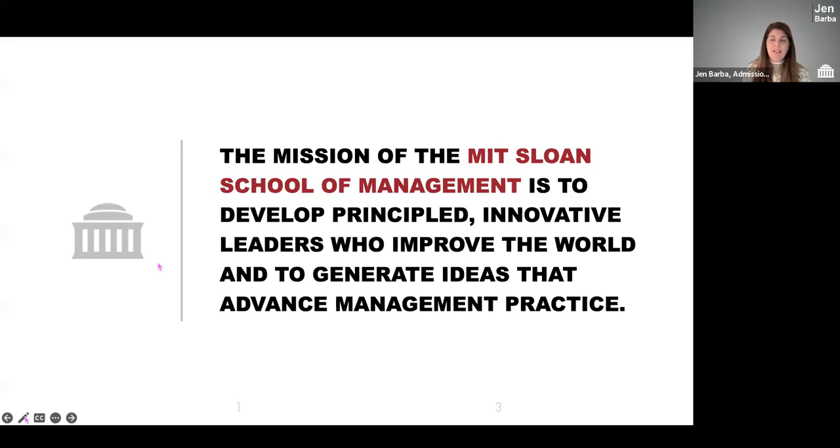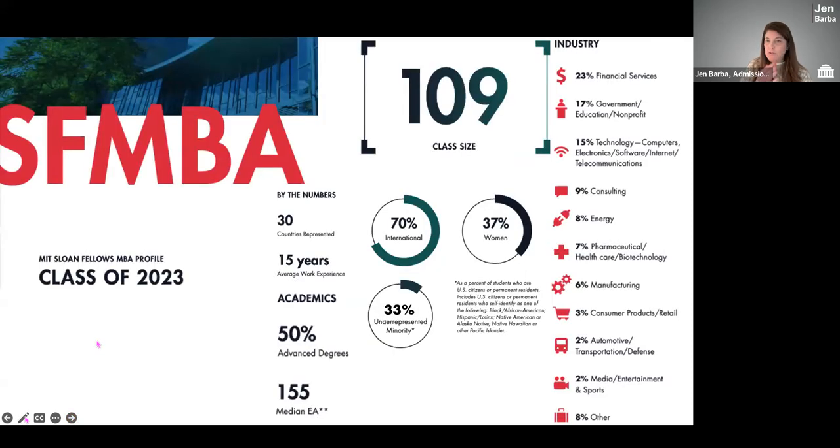We'd like to begin every event with the mission of the Sloan School, which is to develop principled, innovative leaders who improve the world and generate ideas that advance management practice. As we bring students into the one-year Sloan Fellows MBA experience, our goal is to help you develop these tools and experiences to go on and be principled leaders. This is a snapshot of the Sloan Fellows MBA, or SF MBA, class of 2023.